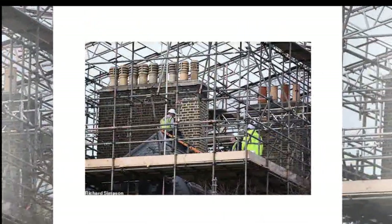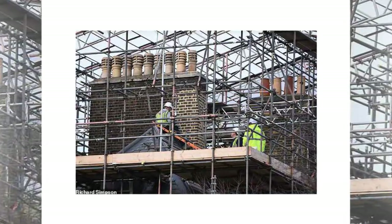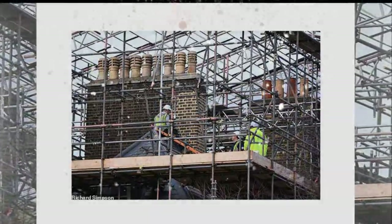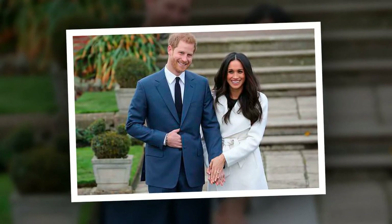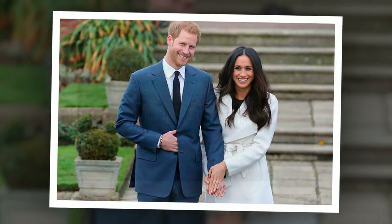The finished building work means that Harry and Meghan could soon be neighbours of the Duke and Duchess of Cambridge, who live in apartment 1A. The flats even have adjoining doors, which mean that the brothers and their wives will be able to visit each other without stepping outdoors.